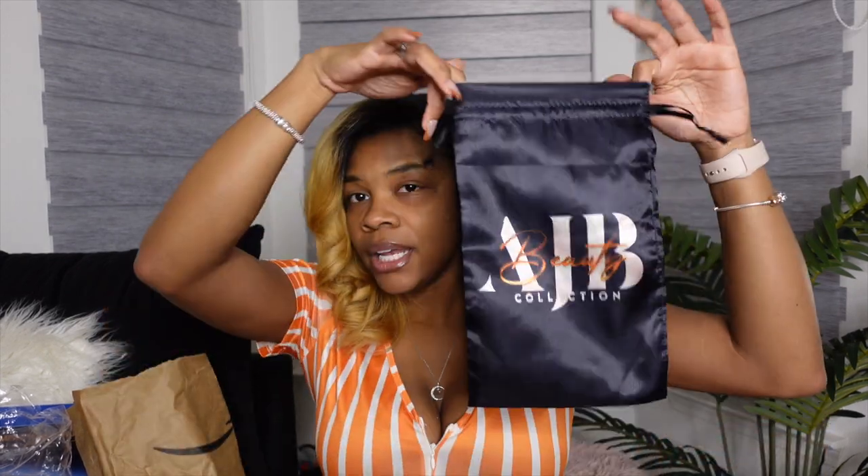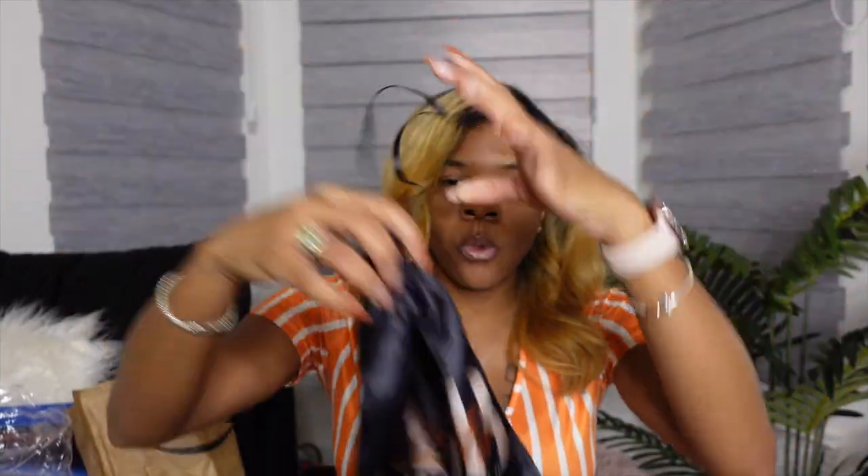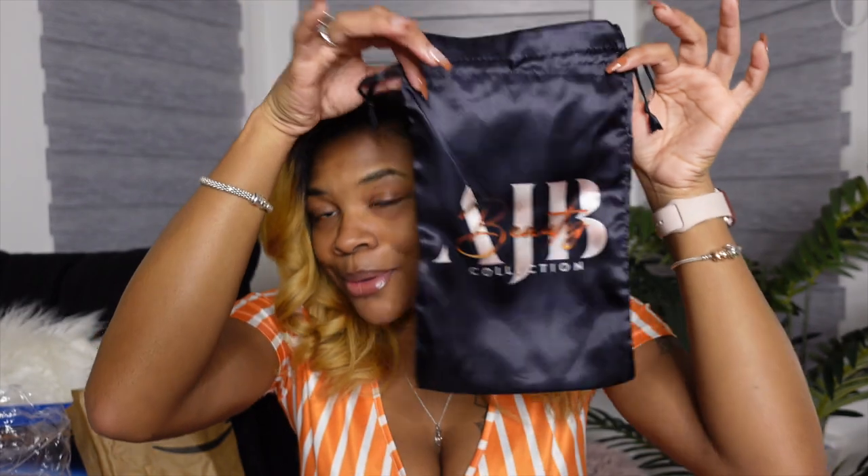The bags are super cute, really good quality - I've been doing stuff to them and they haven't been tearing up or anything, the print looks really good. I'm happy. I got a hundred of them. Once I get my website up and running, I'm going to be selling my packaging vendor information - basically everything that I'm getting for the business I'm going to sell to you guys.